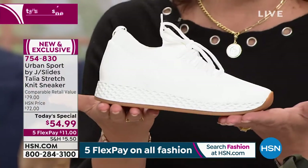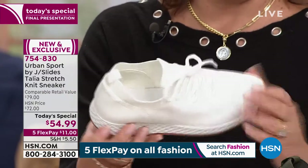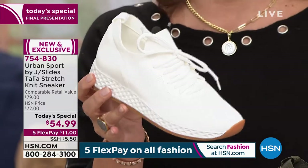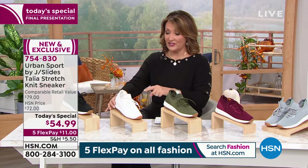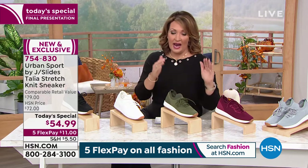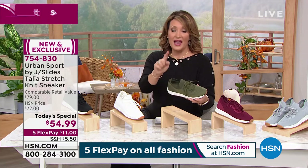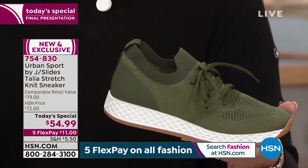What's more fun than a gorgeous new white sneaker? It's knit — it's called the Talia — and the deal is exclusive. You cannot get this anywhere but here at HSN, and this is it, your last look. We still have all the sizes in the white. Everybody's obsessed with this green, and I can see why. This is the most limited color. We have a few hundred only left in this gorgeous green — we call this olive.